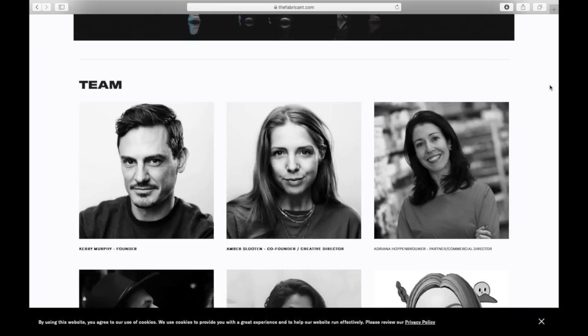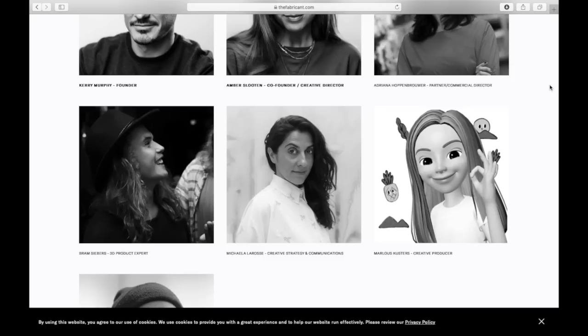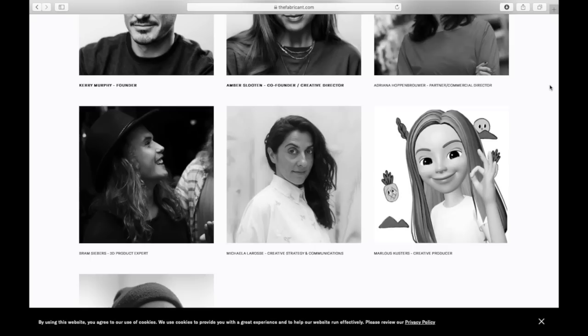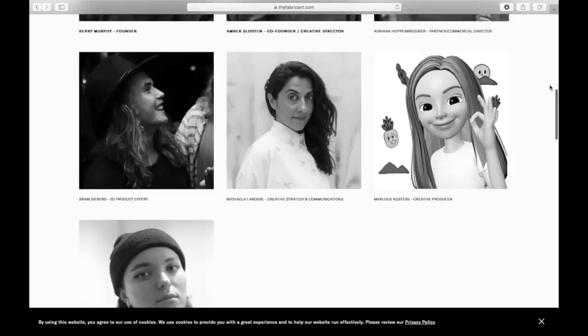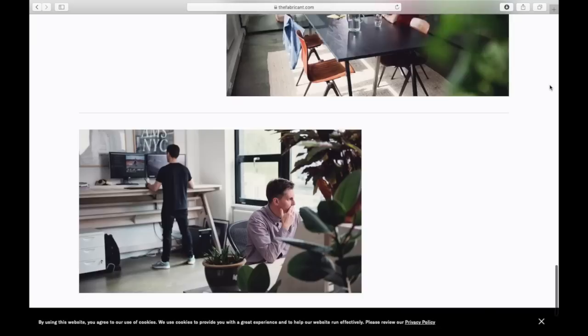Here's the team: Carrie, the founder; Amber, the creative director; Adriana, co-partner and commercial director; Bram, the 3D product expert; Mikaela, creative strategy and communications; Marluz, creative producer; and Katharina, a 3D design intern. Advisors include Alessandro for legal, and Renyi, who is head of design strategies.